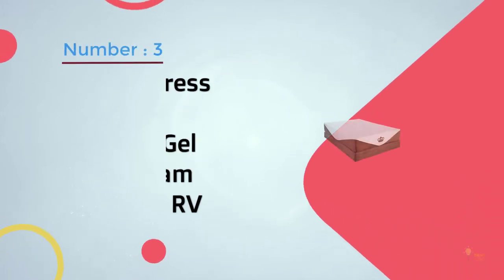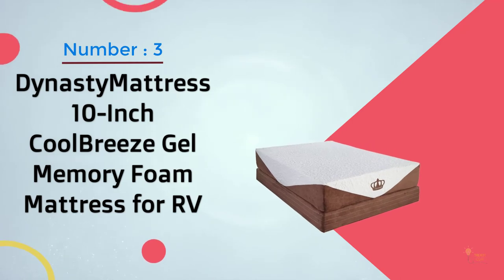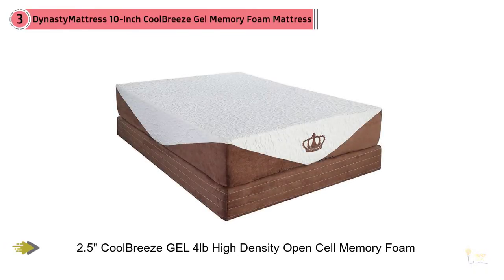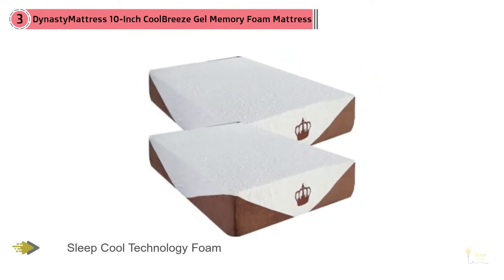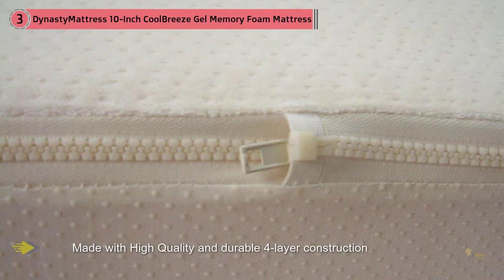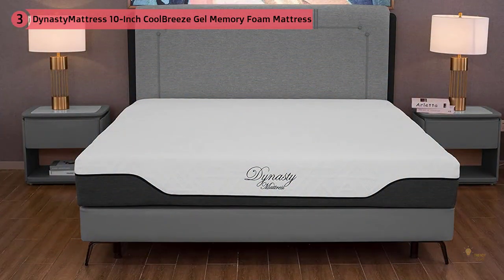Number three: Dynasty Mattress 10 Inch Cool Breeze Gel Memory Foam Mattress for RV. The Dynasty RV mattress does an incredible job stacking up against its competition. The mattress is made out of a comfortable gel material that ensures your sleep sessions are full of comfort — you'll never have to worry about not getting a good night's sleep with a high quality product like this.